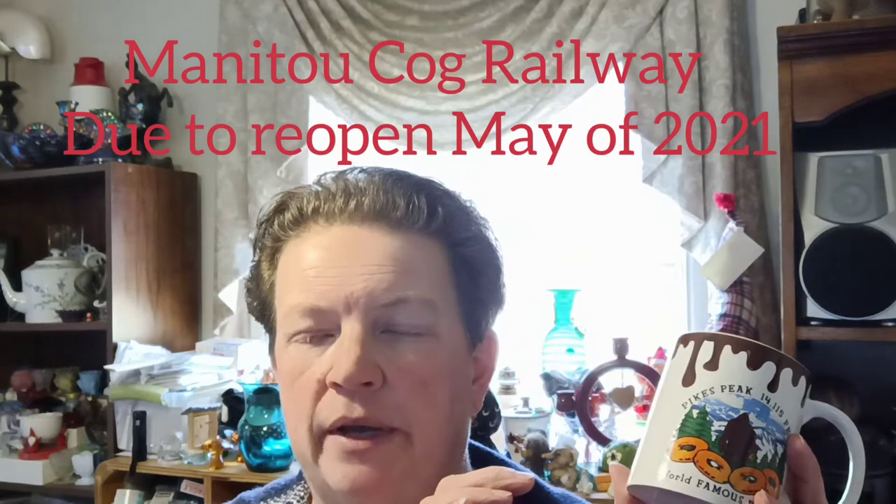I got this one at the small thrift store too. It's a Pike's Peak mug — 'Pike's Peak, elevation 14,115 feet, World Famous Donuts' — and there's a Sasquatch in front of the mountain range. It gives a description about Captain Hanson Crockett Gregory, the inventor of the donut. They're renovating the top of Pike's Peak right now; the Cog Railway runs up from Manitou Springs. They have donuts made at the cafeteria up top — supposedly the best ever because of the lower oxygen. It's a pretty cool local mug.